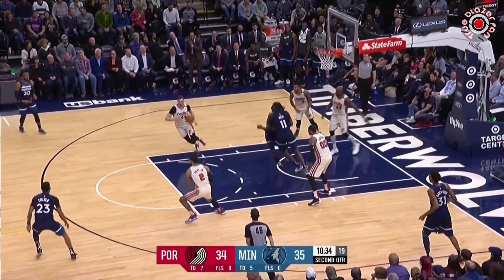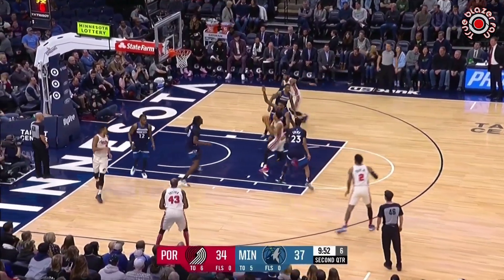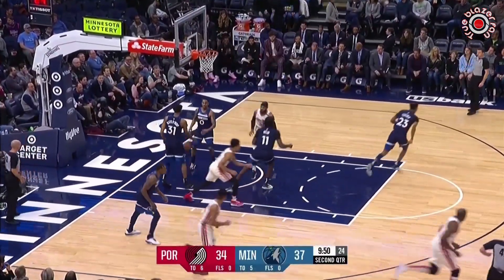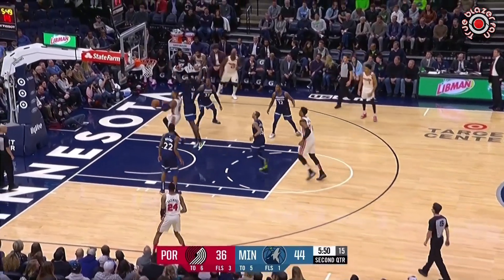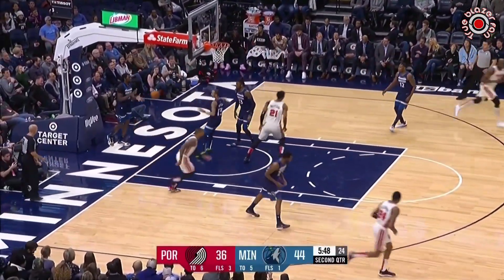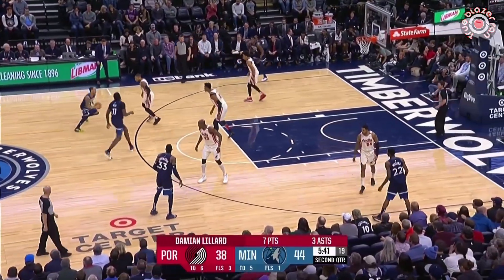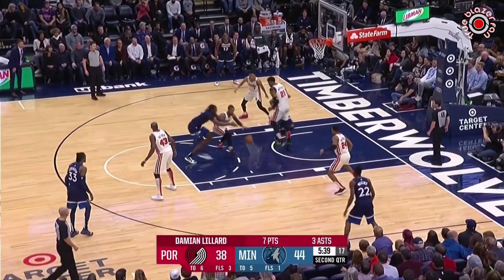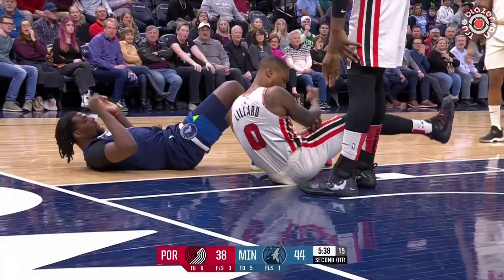Teague spots a seam and he comes — swatted away by Tolliver. You know, when you get to be my age you repeat yourself a lot — there's a whole lot of déjà vu going on. But of course, the Blazers don't want to get into that situation where you're just playing comebacks. So Damian attacks again — nice play, Damian read that one beautifully, and then he comes down on the right elbow.